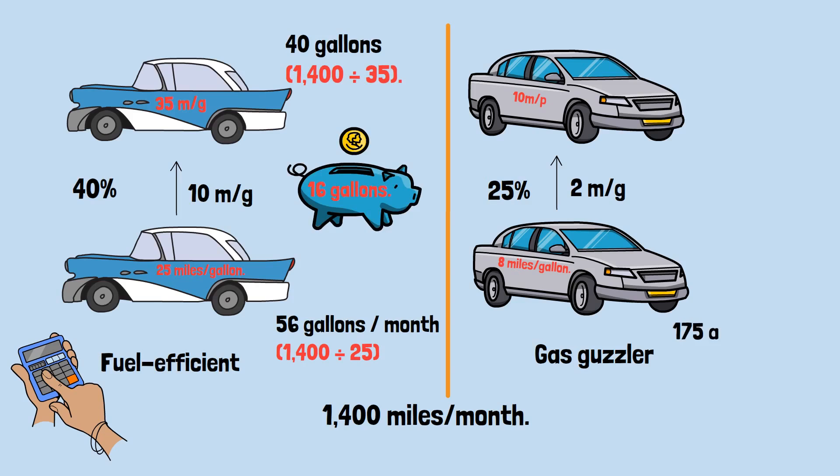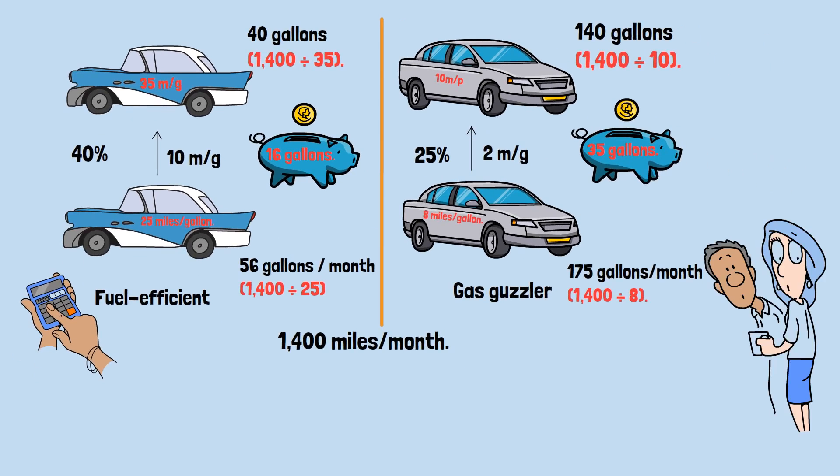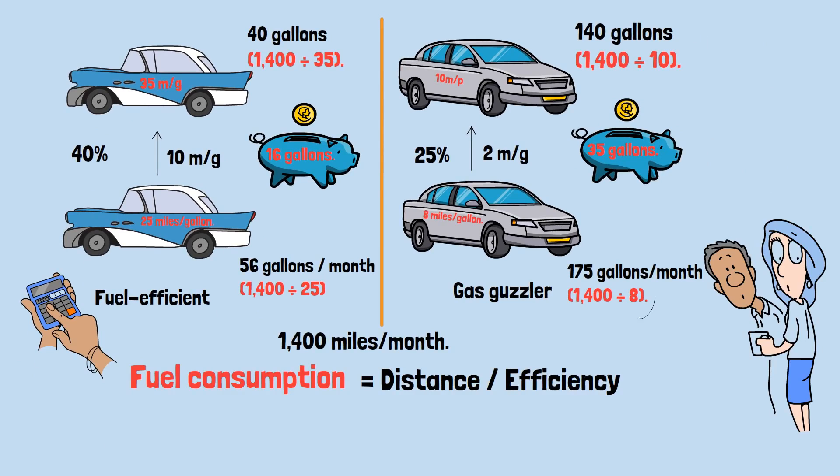The second neighbor originally burned through 175 gallons per month — that's 1,400 divided by 8. With the new car, they use 140 gallons, which is 1,400 divided by 10. That's a savings of 35 gallons. The key insight: to find fuel consumption, you divide distance by efficiency. Small improvements at low efficiency levels create massive savings because you're working with the reciprocal.